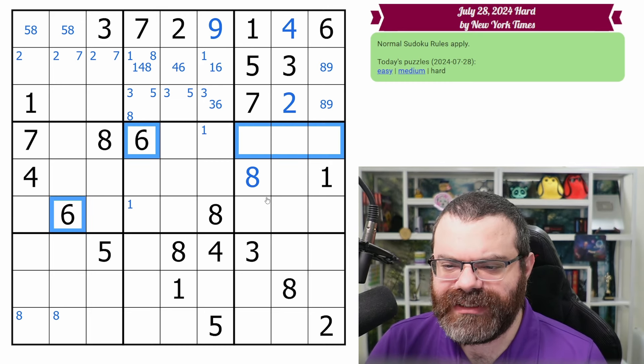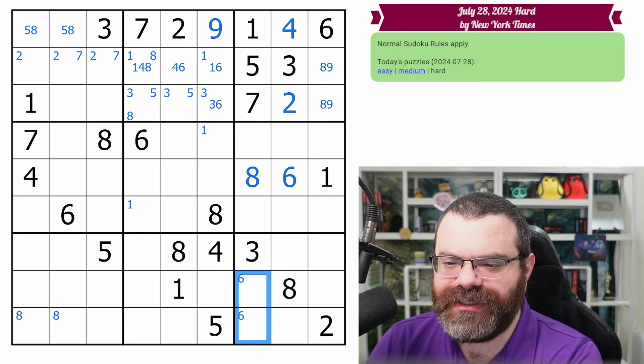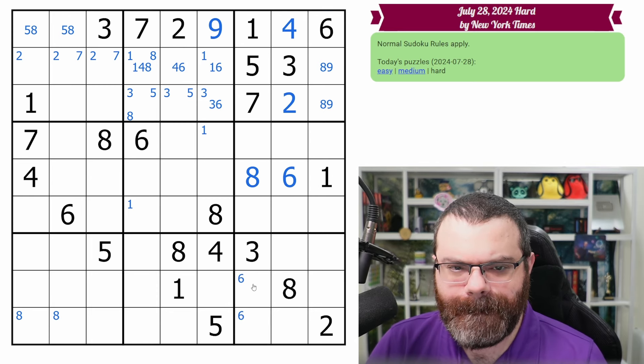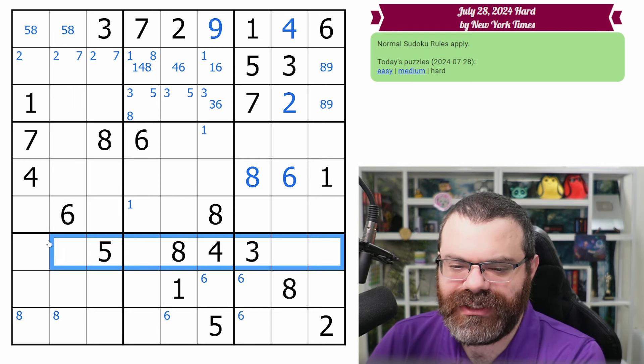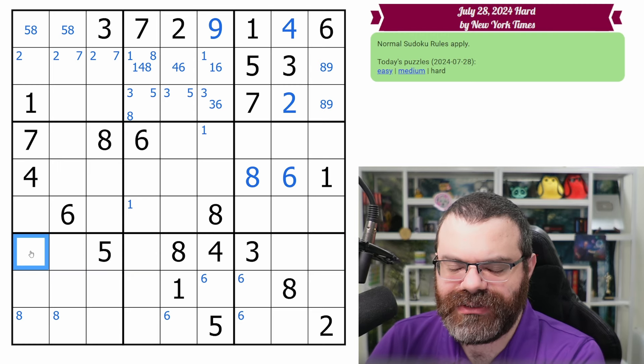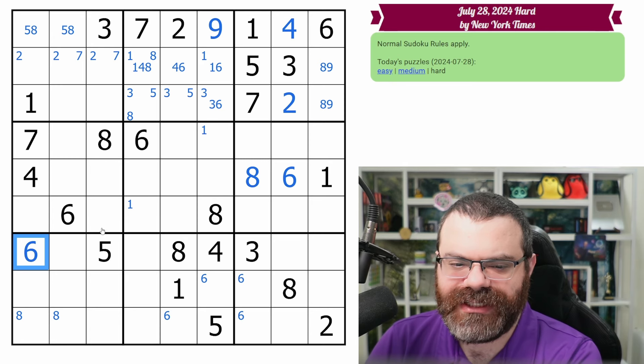The six and this six match up — that does place six. These two sixes look down putting a six here. This six looking down also puts a six here. So the question is: where does six go in this row? And the answer is only right here — the six sees here, the six sees here, and then these two sixes see here. So this is the only place for six in the row.